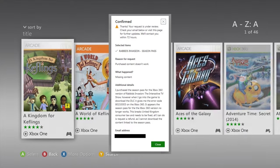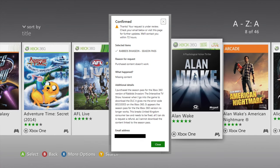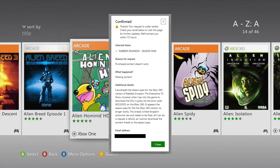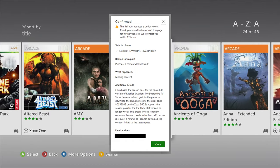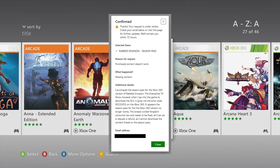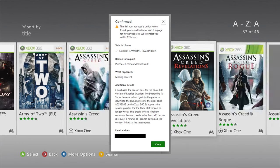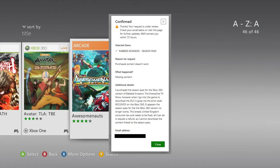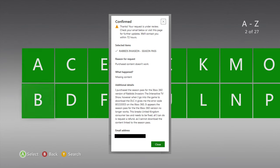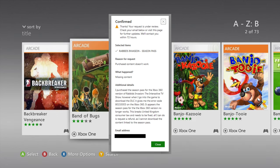Here's the refund request I sent to Microsoft. As you can see, I clearly explained the issue. I did notice the typos on reading it back. But here's what I said: 'I purchased the season pass for the Xbox 360 version of Rabbids Invasion the Interactive TV Show. However, when I go into the game to download the DLC, it gives me the error code 80153003 on the Xbox 360. It appears the season pass for the Xbox 360 version no longer works. This breaks United Kingdom laws and needs to be fixed. All I can do is request a refund as I cannot download the content linked to the season pass.'